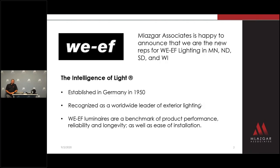WEF Lighting is a European company established in Germany in 1950. They're known as a worldwide leader of exterior lighting products and have been a benchmark of product performance and quality at a very competitive price.